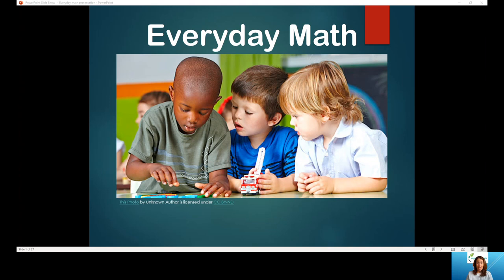By way of introduction, my background is and always has been early childhood. I was a kindergarten teacher in Hartford County Public Schools for eight years and then two years ago transitioned into an early childhood teacher specialist role working with the birth to five community as well as teachers in the early childhood and primary grades.